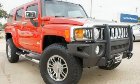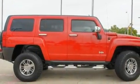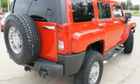This is a 2006 Hummer H3, for when safety, size, and space are of importance. It has a 3.5-liter, 5-cylinder engine and an automatic transmission.